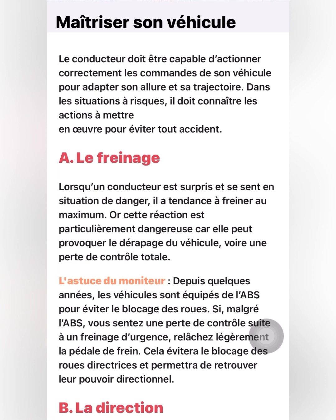What does that mean — know your vehicle? As a driver, you need to know your vehicle. You need to know how to control your vehicle correctly, how to use the commands correctly, how to adapt your speed correctly, and how to hold your steering correctly while driving, so that you can reduce accidents or avoid them altogether.